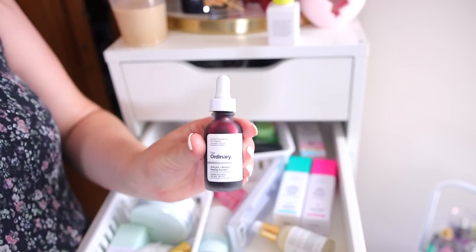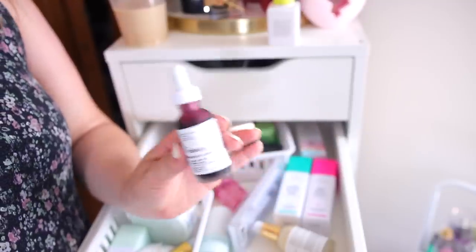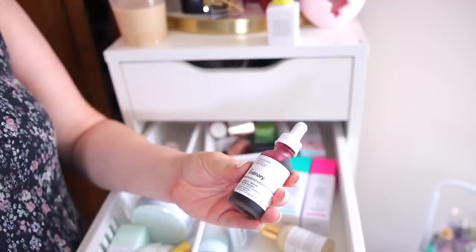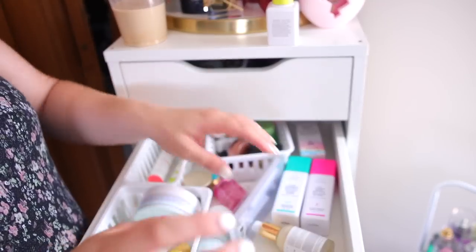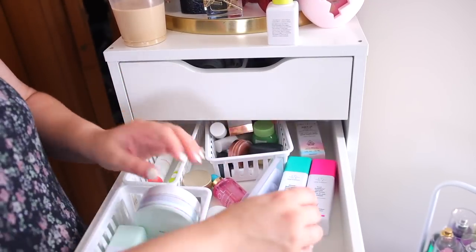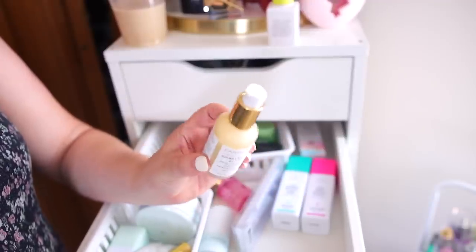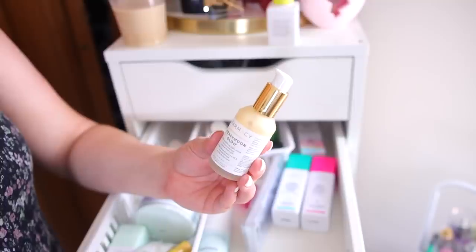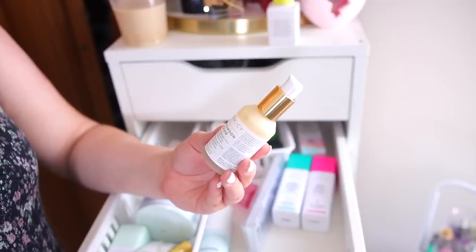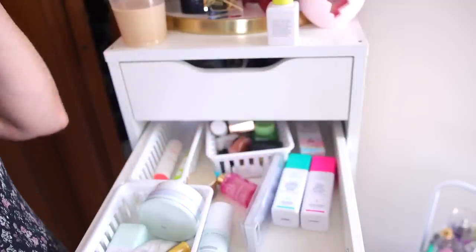The Ordinary Peeling Solution is supposed to be a dupe for the Drunk Elephant Baby Facial, but honestly I do prefer the Drunk Elephant — it's so much more expensive but it just works so much better; my acne gets dried up like overnight. I'll hold on to The Ordinary since it's so inexpensive. I also have the Pharmacy Honeymoon Glow — it's an AHA serum with honey, and so many people rave about it. I haven't used it as much as I should, but I really like Pharmacy, so I'm going to keep it.